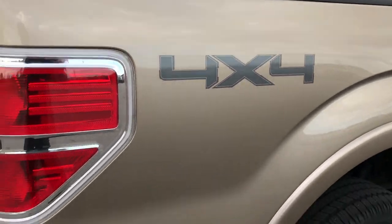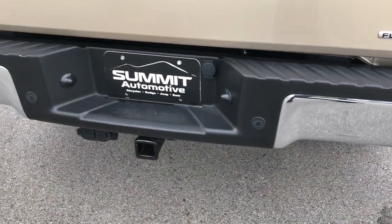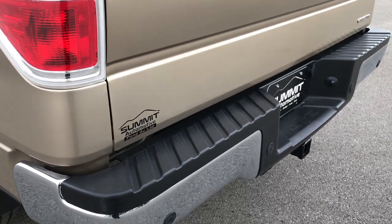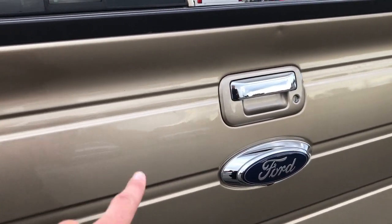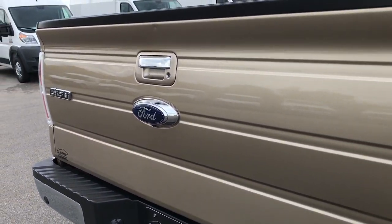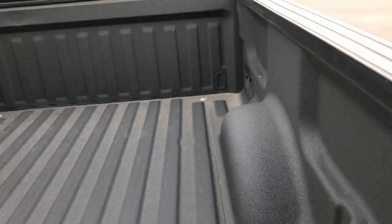It has bed rail covers, chrome-tipped exhaust, and backup sensors. It has the full towing package which includes the receiver hitch, 4-pin and 7-pin wiring. The only thing I saw is one tiny little ding right there and one right above the handle, but other than that this truck is extremely clean all the way around.